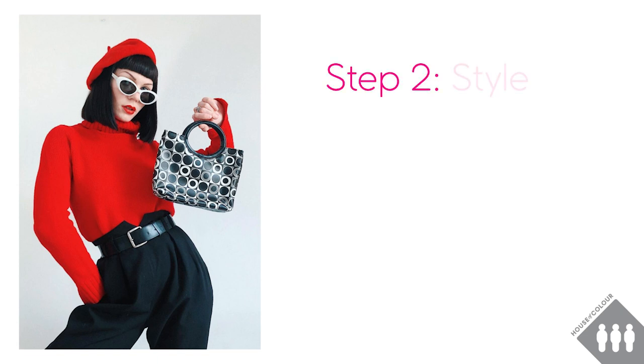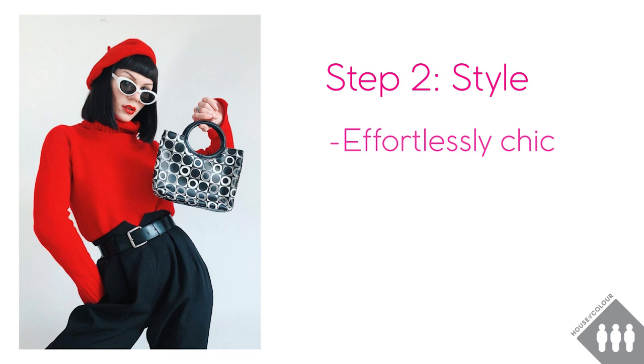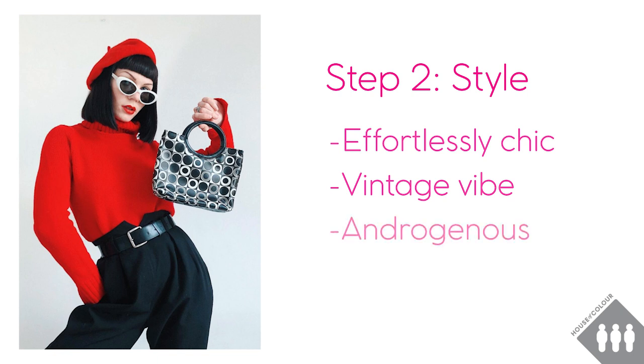The second step is style — what words would I use to describe the overall look of this outfit? I would say this look is effortlessly chic, it looks really put together, and it also has a very strong vintage vibe, which is unsurprising as Rebecca Peters wears solely vintage clothing. I also feel that the outfit is quite androgynous — it has elements of both feminine and masculine in it — and there's an element of quirkiness, particularly with the cute handbag. For those who've had a House of Colour style consultation, you can refer to the wardrobe words your consultant gave you for inspiration. So when I go into my own wardrobe I'll be looking for pieces that are chic, vintage in feel, androgynous and quirky.